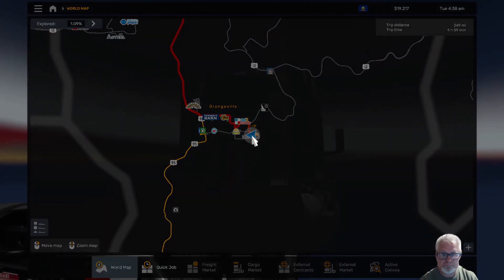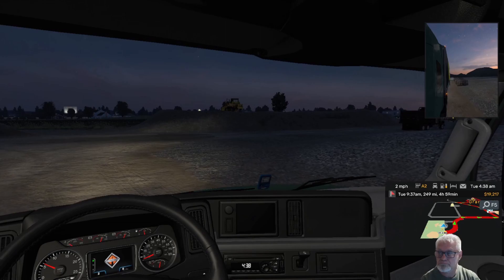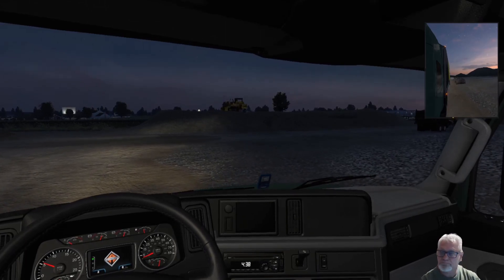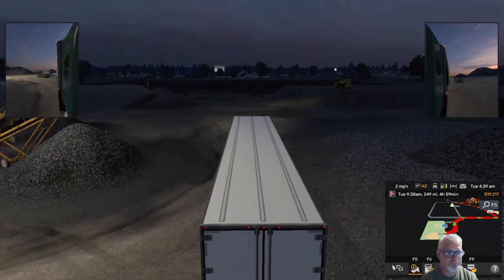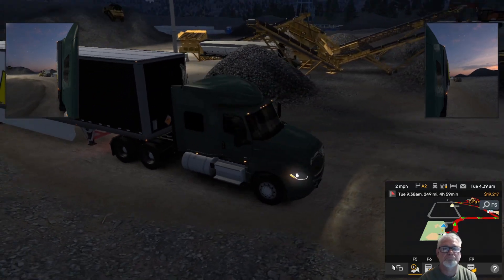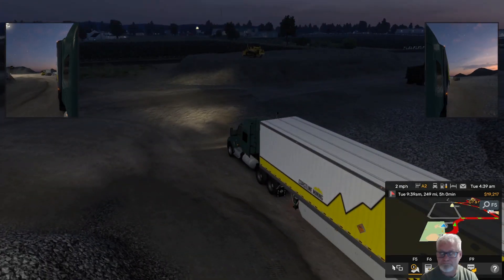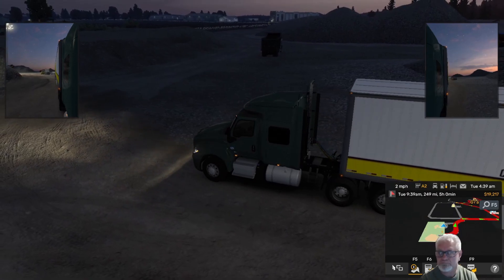I am in Grangeville. I was excited to see that I'm actually still in Grangeville — it knows where you leave off each job, which makes total sense. I'm taking a load of dynamite from this gravel company and taking it all the way up north to Sandpoint, which is very far north in the Idaho Panhandle near Canada.